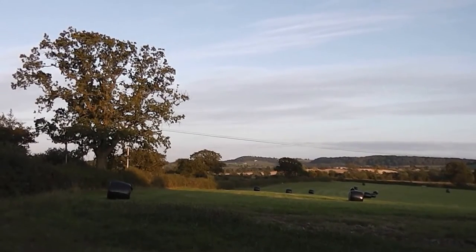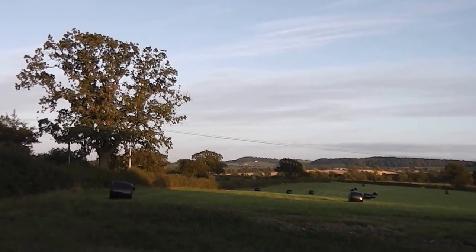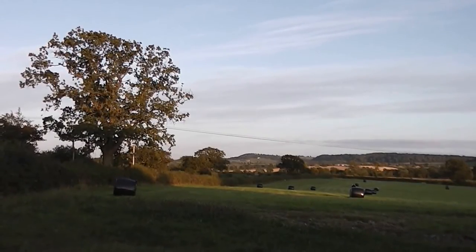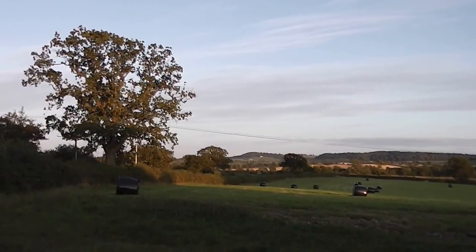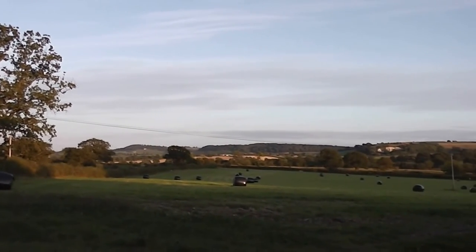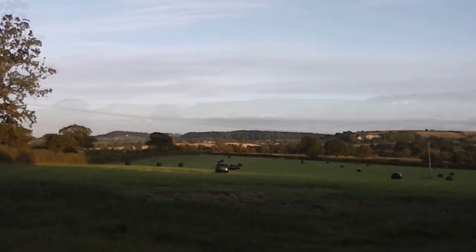I'm nearly back at Buckland now and this is as good a spot as any I think we've seen on the way. Evening light gives you that fantastic yellow, doesn't it — the warm colors.